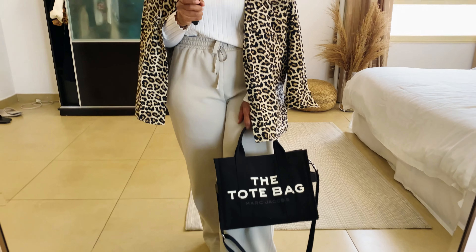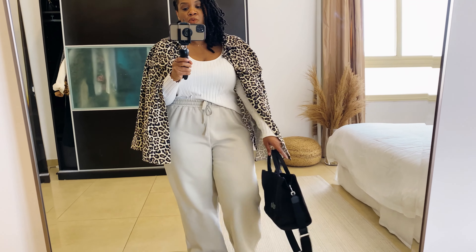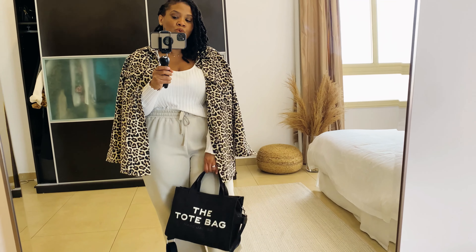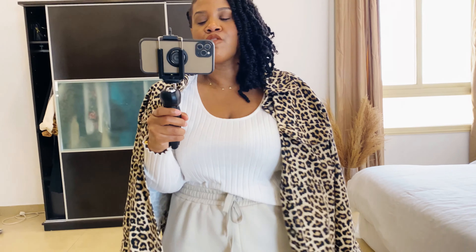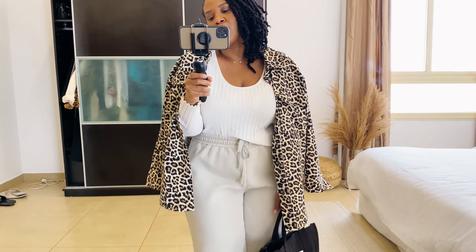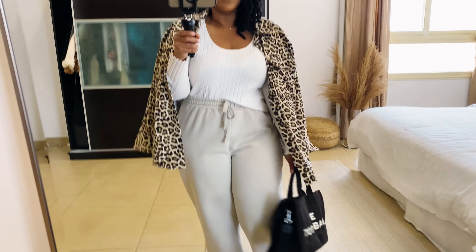Instead of the shirt, I might do this light shacket that I got from H&M. I wear it all the time. I can tie it around my waist just in case I get cool in the mall, and I can also put it on if I get chilly. It's just a great staple piece — it's a neutral and I wear it with everything. So this is my look for the day.